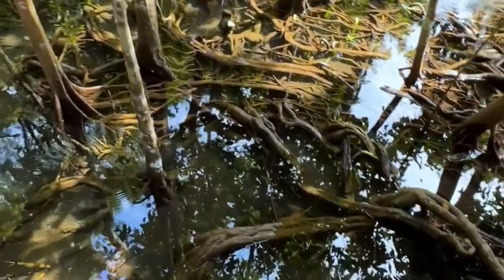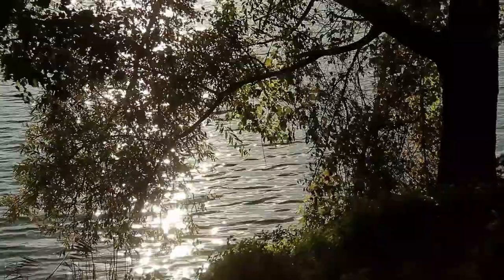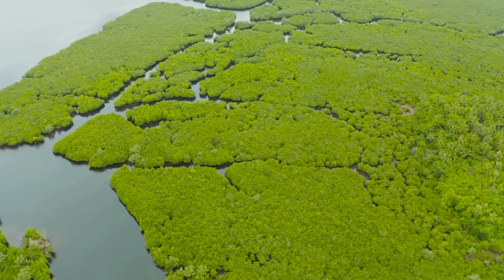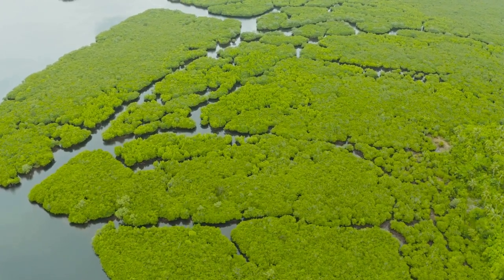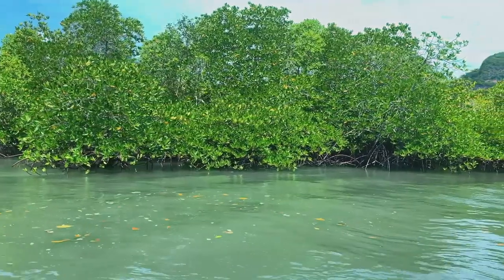The mangroves envelop us in their emerald embrace. Their verdant canopy filters the sunlight, casting dancing patterns of light and shadow on the water's surface. The air is alive with the sounds of the forest — the chirping of insects, the rustling of leaves and the occasional splash of fish breaking the water's surface. These mangroves are a vital part of the Kilim River ecosystem.